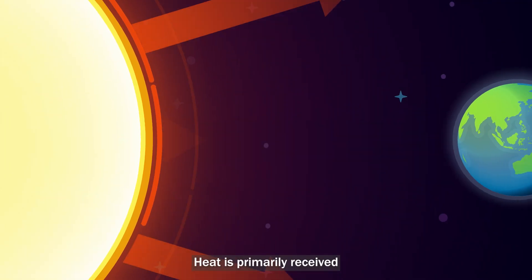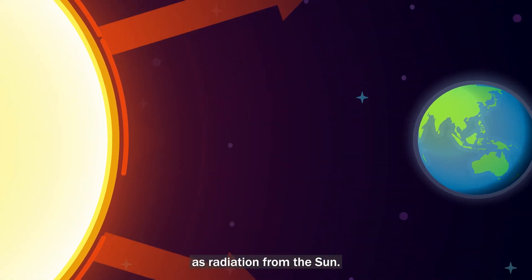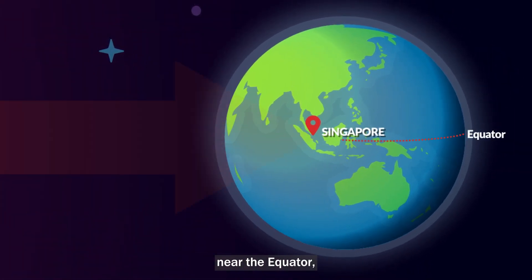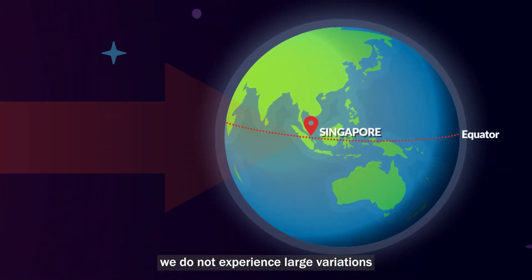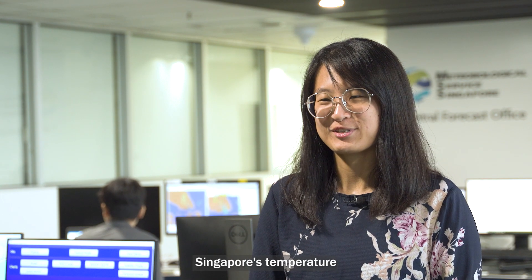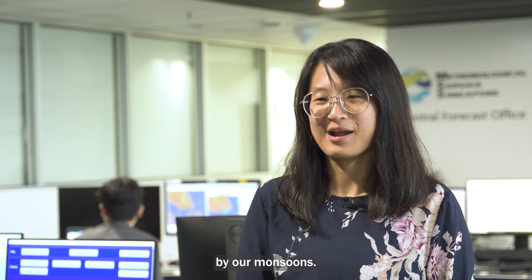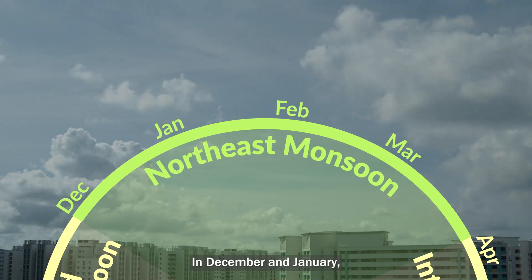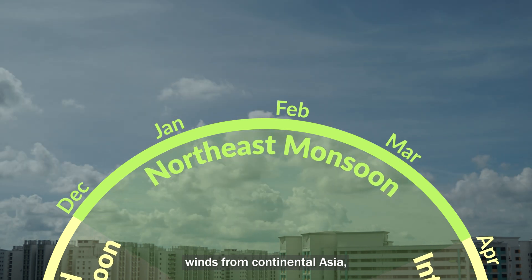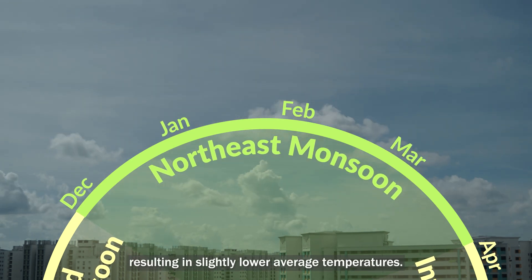Heat is primarily received on the earth's surface as radiation from the sun. As Singapore is situated near the equator, we do not experience large variations in the day-to-day temperatures throughout the year. Singapore's temperature may however be influenced by our monsoons. In December and January, the northeast monsoon brings cooler winds from continental Asia, resulting in slightly lower average temperatures.